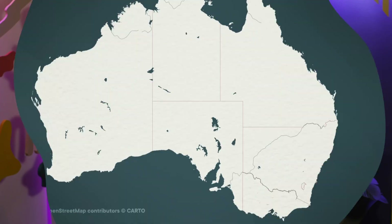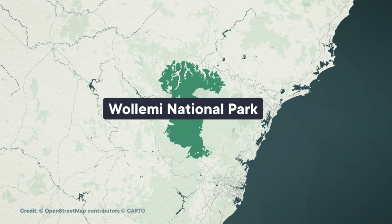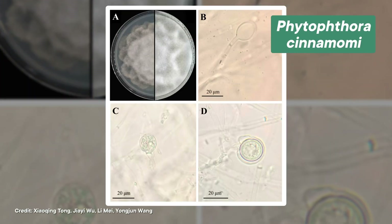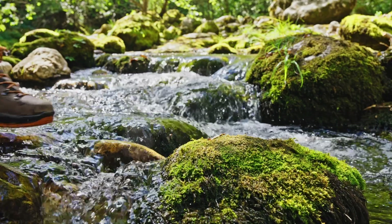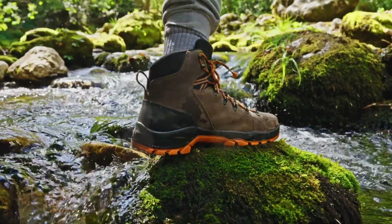Today, there are fewer than 100 adult Wollemi Pines left in the wild, and their location — while known to be somewhere in Wollemi National Park — is a heavily guarded secret. This tiny remaining population faces a looming threat of extinction from both wildfires and a destructive fungus. Recent genetic analysis reveals that the Wollemi Pines are highly vulnerable to dieback caused by a water mold that spreads across their wide needles. This mold can be tracked in by hikers, which is all the more reason to keep the location hidden.